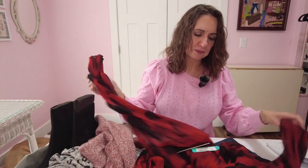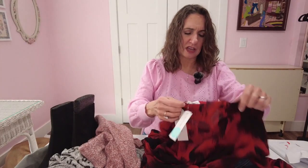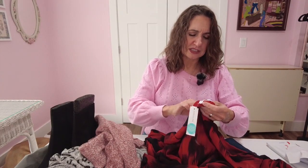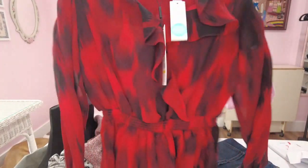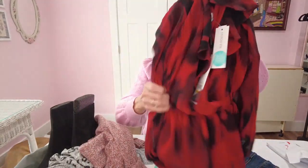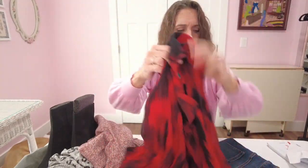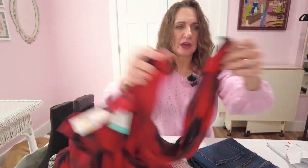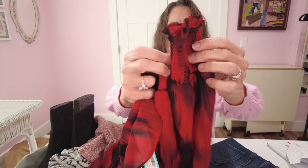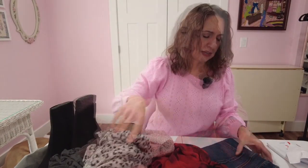Now we have — oh, this is pretty. This is by Calvin Klein. Let me check sizes. This one is a medium so that should fit me. It's got the ruched or smocked waist. It's a wrap style on top with that ruffle around the edges. Sheer sleeves. Very cute. And really nice wide ruched sleeves there. And now the pants.